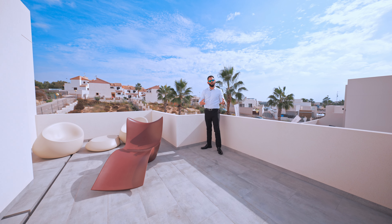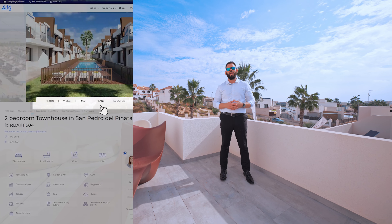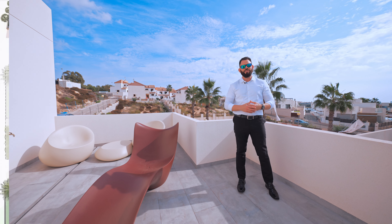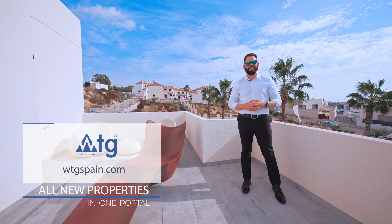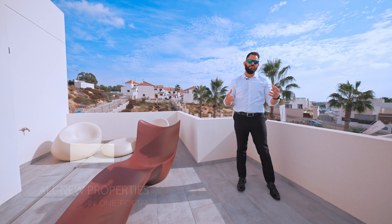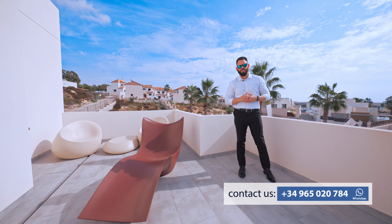And if you need more detailed information about this property, like extra floor plans, building specifications, and general pictures, you can go to the link in the description and visit wtgspain.com. Or if you want more detailed information, you can give us a call for a more detailed consultation.